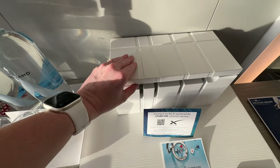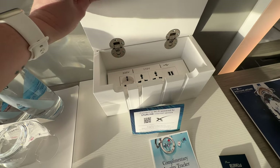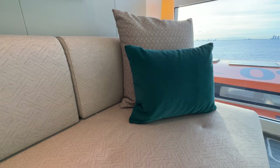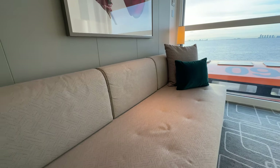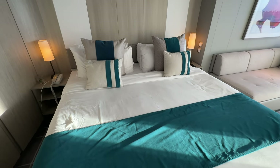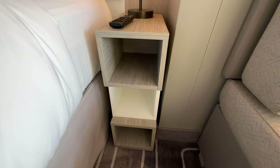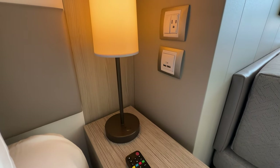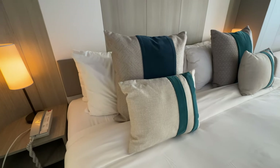I loved the storage, including this area to plug all of your stuff in and keep it inside a box so your cabin doesn't look quite as messy. There is a nice long couch to sit on, maybe drink your coffee in the morning and overlook the window. The pillows were lush, the bed was very comfortable, and they give you quite a bit more storage than I expected, including plugs next to the bed.